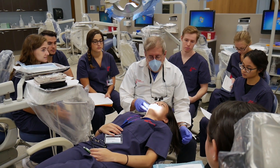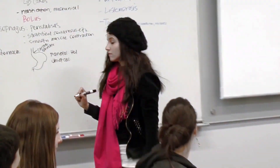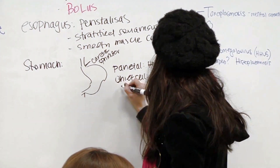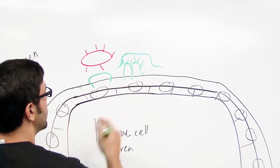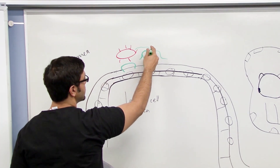As a first year dental student, you learn in a variety of ways. One that is unique to UIC is called small group learning. Instead of being taught through traditional lectures, the students actually do the teaching themselves. During a small group learning session, you and a group of your classmates work collaboratively to investigate and understand learning issues that are important to your dental education.